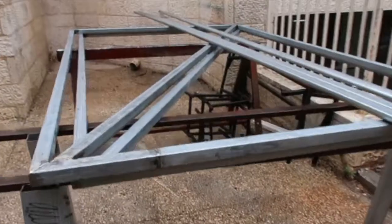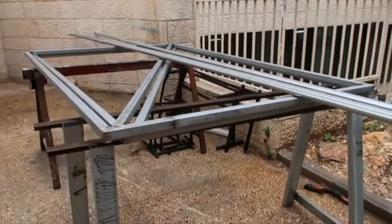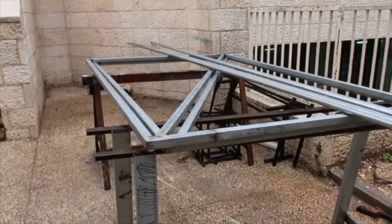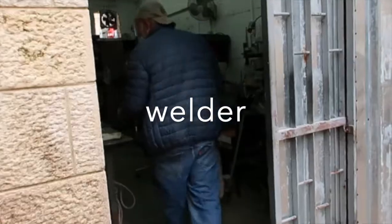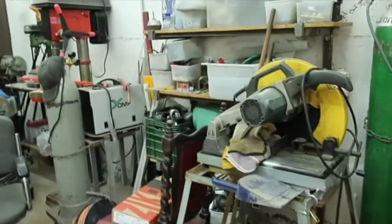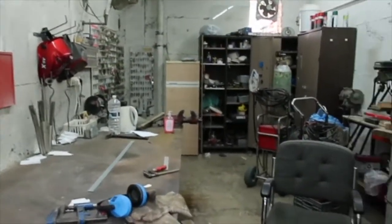These are our huge doors being built for the turkey coop. We have other plans for that area so it needs really big doors that can open and have a tractor come in for our future plans. These are the big huge doors being built right here on campus by Evgeny — he's our professional. This is where all the action happens: all the iron work, all the pipes that break, the kitchen supplies. This is where he works.